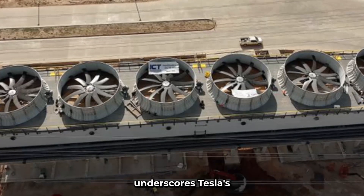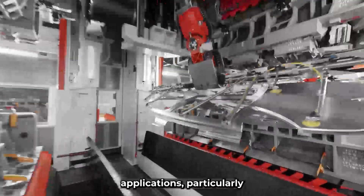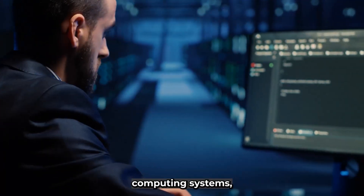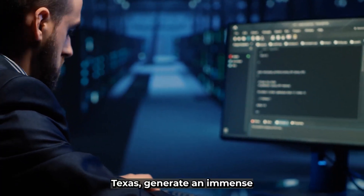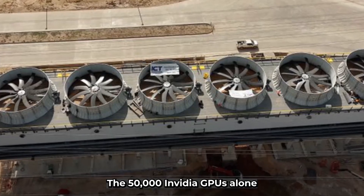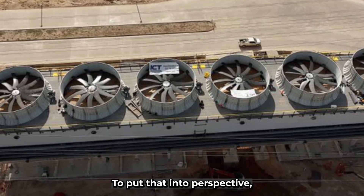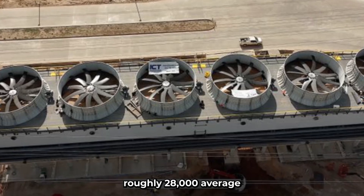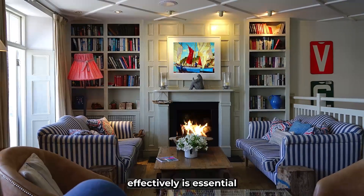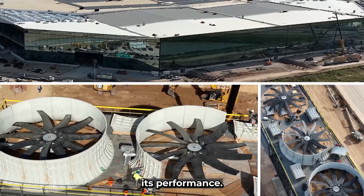This infrastructure investment underscores Tesla's unwavering commitment to advancing artificial intelligence and its various applications, particularly in the realm of autonomous driving. High-performance computing systems like the one being built at Giga Texas generate an immense amount of heat. The 50,000 NVIDIA GPUs alone are expected to produce a thermal load of approximately 35 MW — enough energy to power roughly 28,000 average American homes.